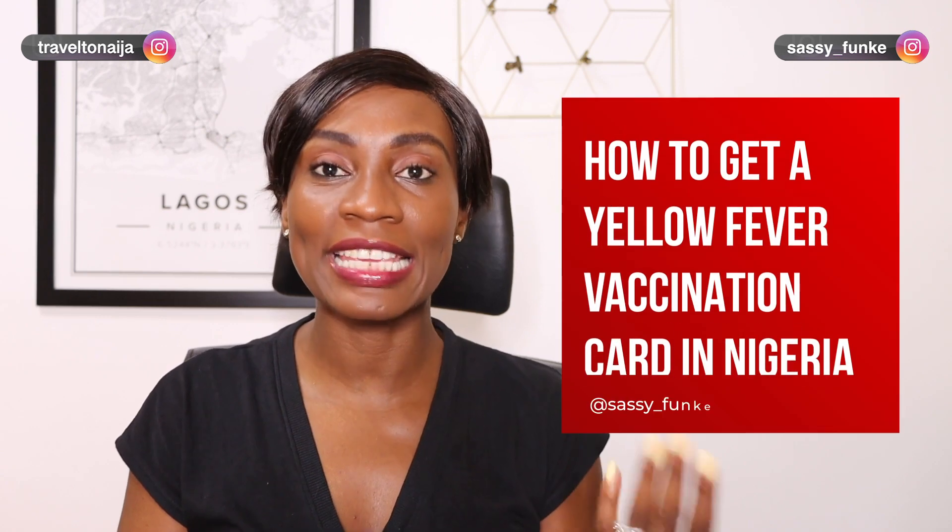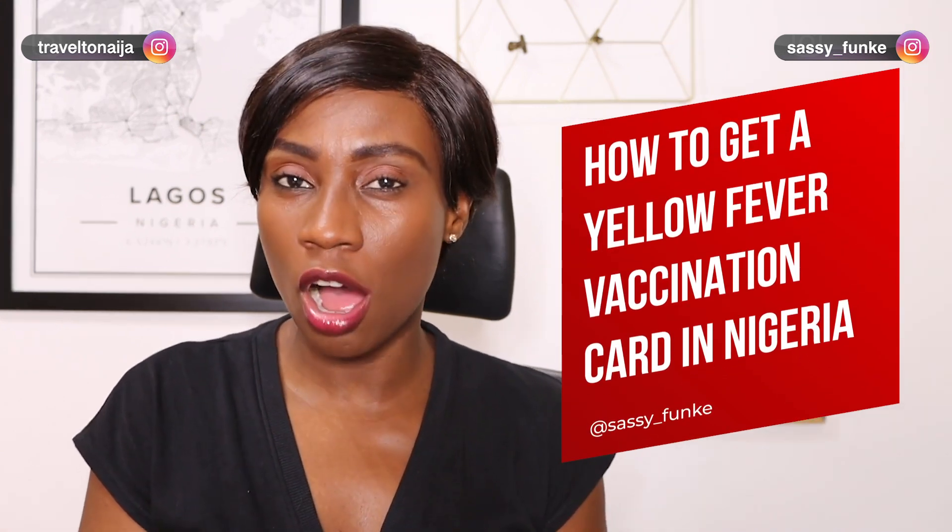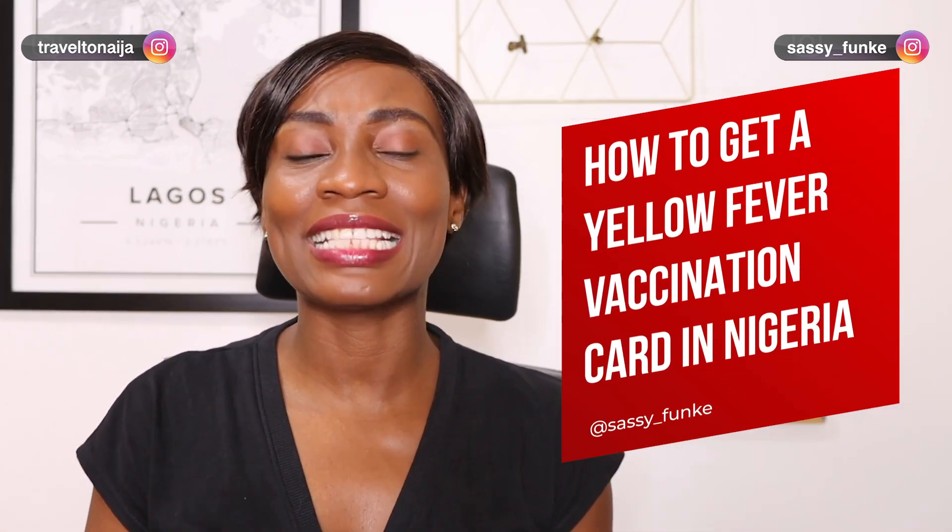Hi guys, welcome back to my channel. If you're watching this video, you probably want to know how to get a yellow fever vaccination card, also known as an international certification of vaccination for yellow fever in Nigeria. You may also be traveling to a country that requires one.